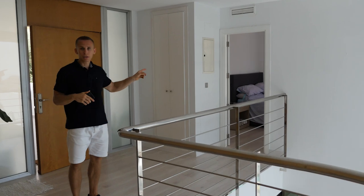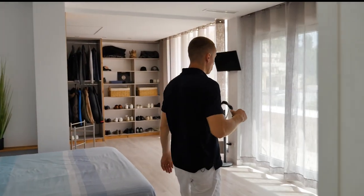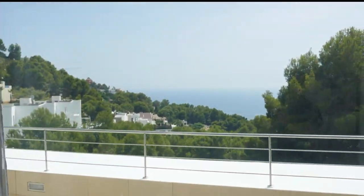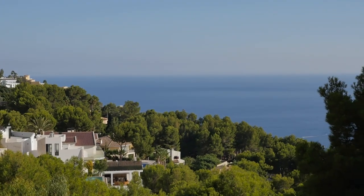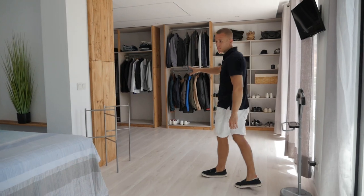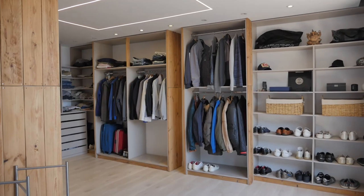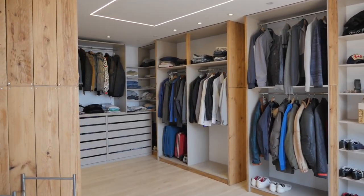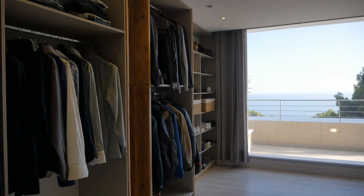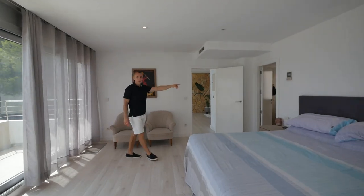The master bedroom is located here. This bedroom has just an incredible view. Here is a large wardrobe where you can put all your clothes — it's an additional room for your valuable clothes. This bedroom also has its own bathroom.